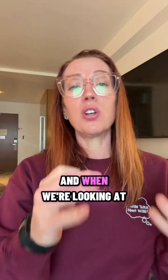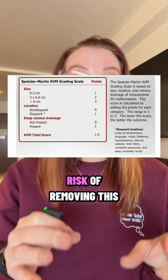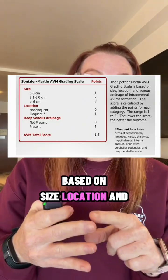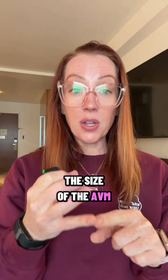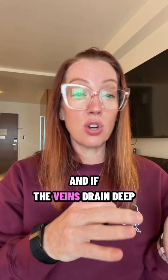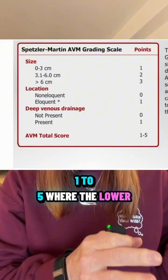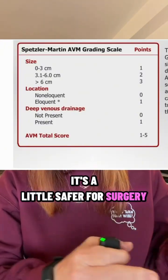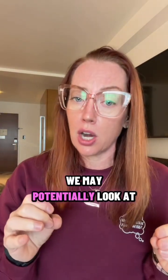When we're looking at AVMs as a surgeon, we grade them by something called the Spetzler-Martin scale. That helps determine the surgical risk of removing the AVM based on size, location, and venous drainage. It considers the size of the AVM, whether or not it's in an eloquent cortex like speech or movement, and if the veins drain deep or superficial. We add those points up — one to five — where lower scores mean it's safer for surgery, and higher scores mean higher risk.